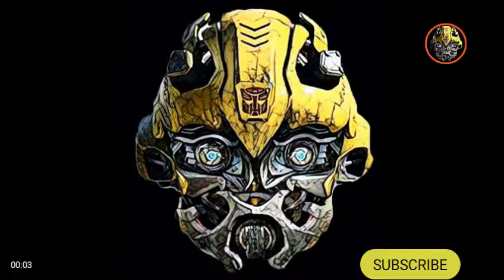Hello YouTube, I'm back with another Transformers news video. Today we're going over the Transformers news that has come out lately, and I've got some very interesting stuff.